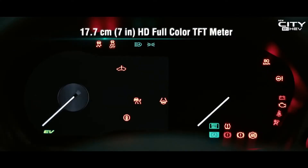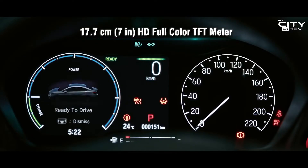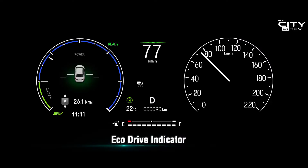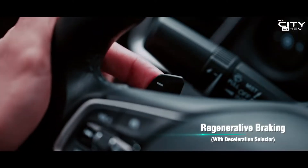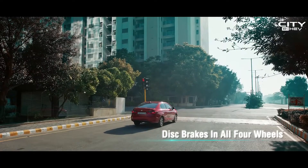A new large HD color TFT meter displays rich multi-information including Honda Sensing support. Highly efficient regenerative braking combined with hydraulic braking can bring the car to a quick stop.